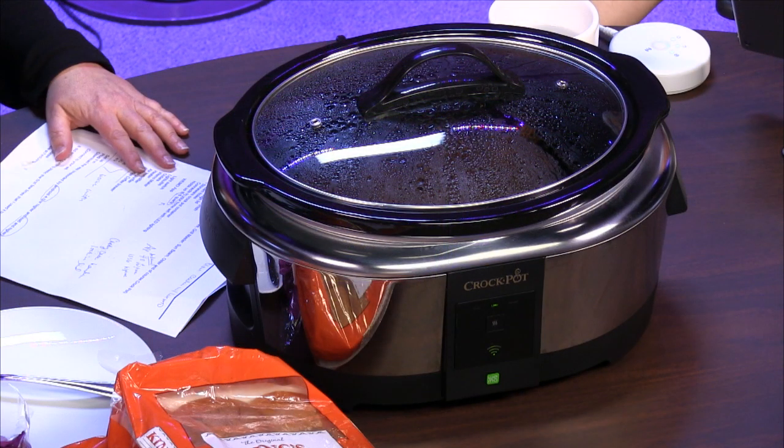You put your food in in the morning, come home and you've got dinner ready — it's the easiest way to prepare a meal. But my slow cooker's not on the internet, and if anybody should have it on the internet, it's Leo. So is this one on the internet? Here's how this works.